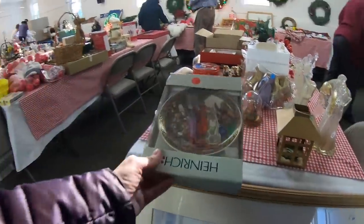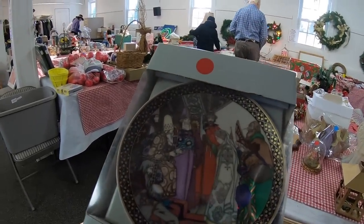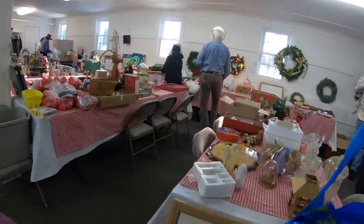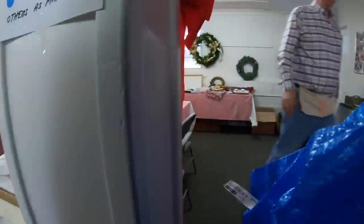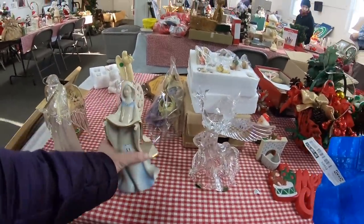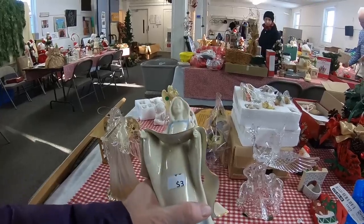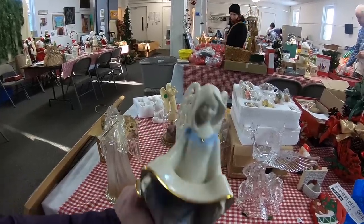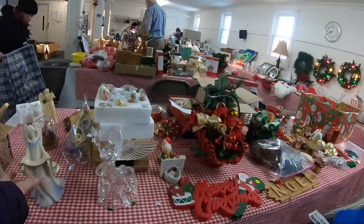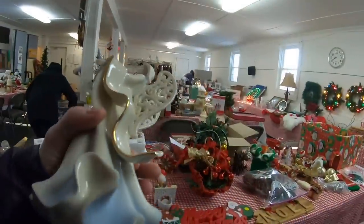This is a Heinrich plate, which is normally a good name in pottery, so that went in my bag. I thought this Lennox angel was really pretty. I went back and forth for a minute, but ultimately decided to put her in my bag.